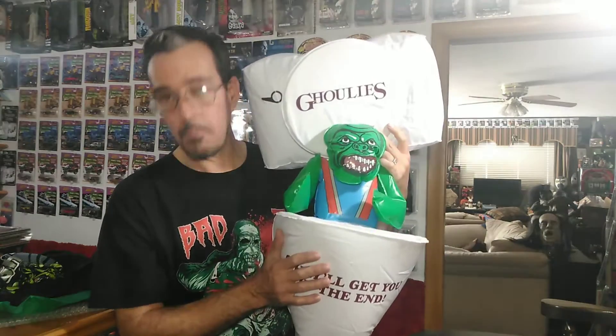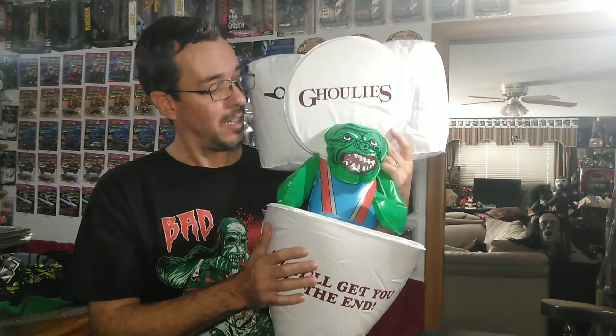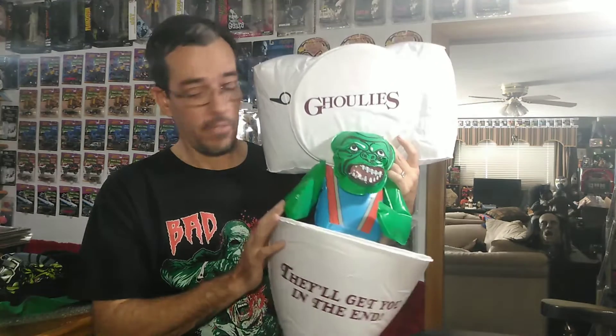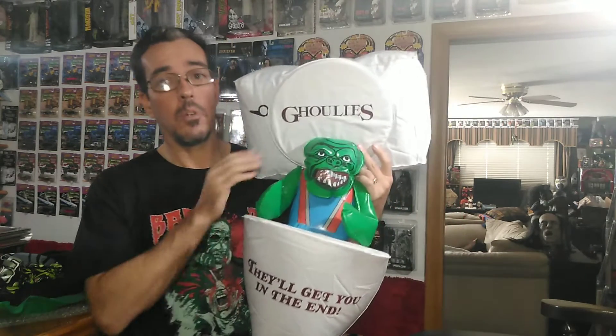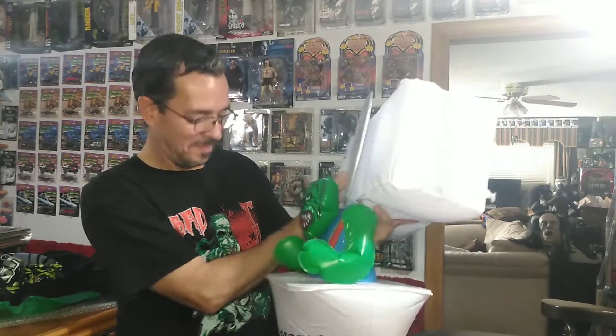I'm putting the links down below for Faint of Heart Creations — you can go buy one of these boxes if you want. I highly recommend it. There's only 50 available as far as I remember, so you want to get there fast. There were some this morning but they will go fast. That is awesome. Thank you everybody, have a great weekend. It's Halloween — have a great night. See y'all later.